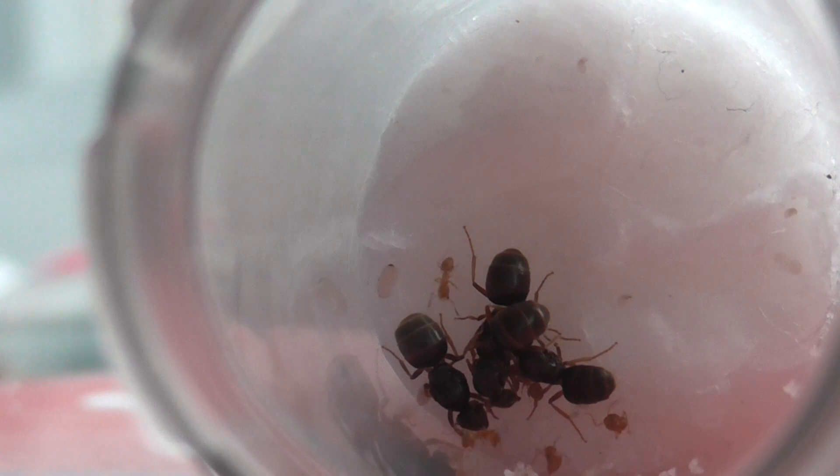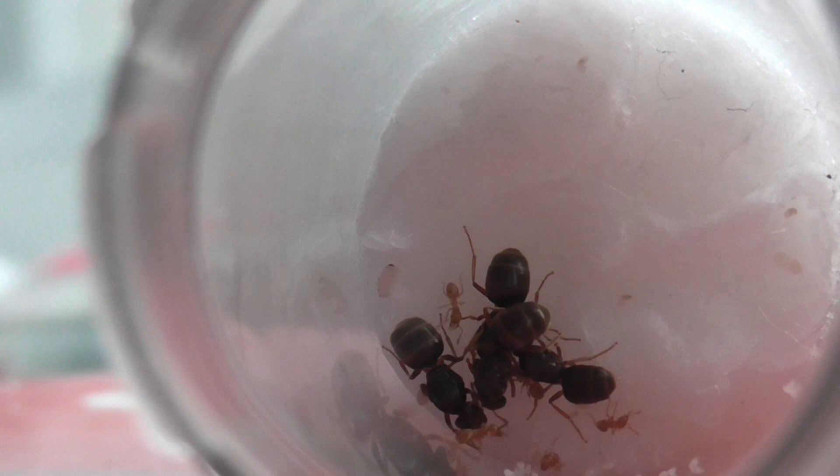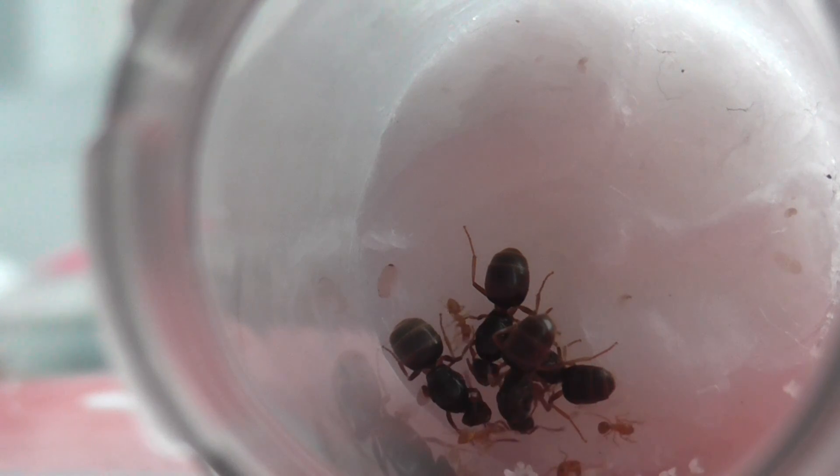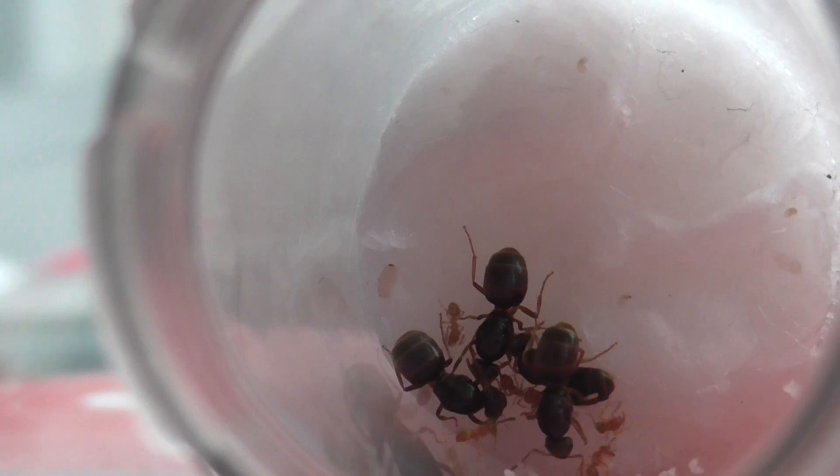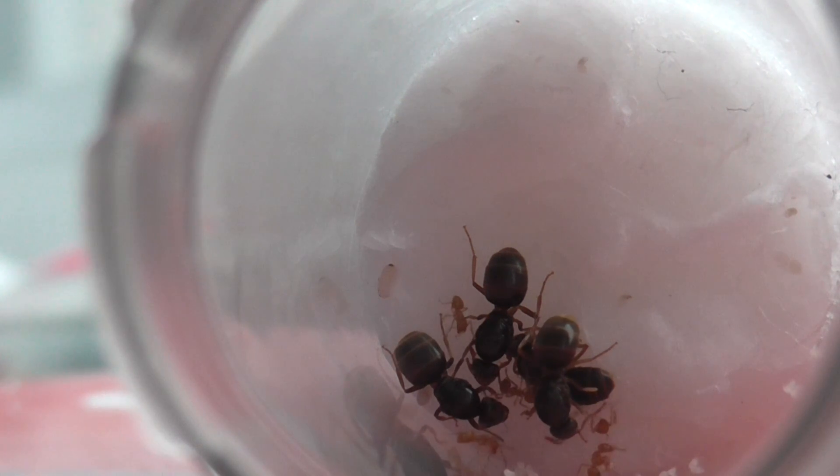I can't wait to show you how active they get and how many more members of the colony we get later in the year. Thanks for watching guys — make sure you check out my whole series of this Lasius Flavus YouTube colony. I am going to be making one for Lasius Niger also this year.